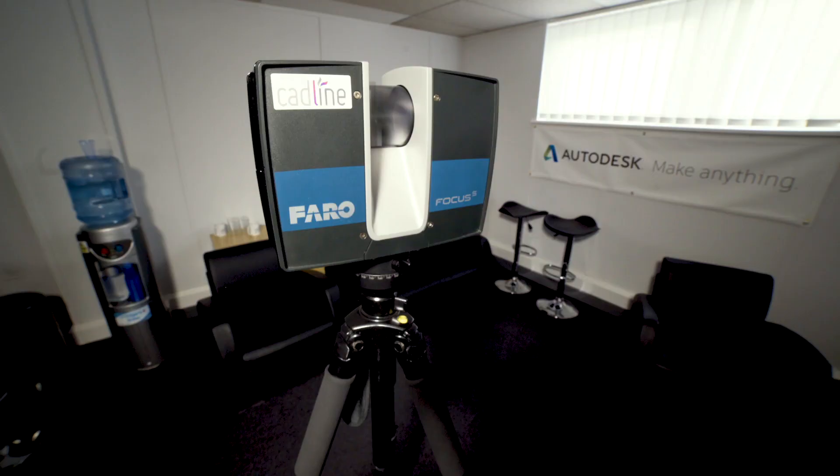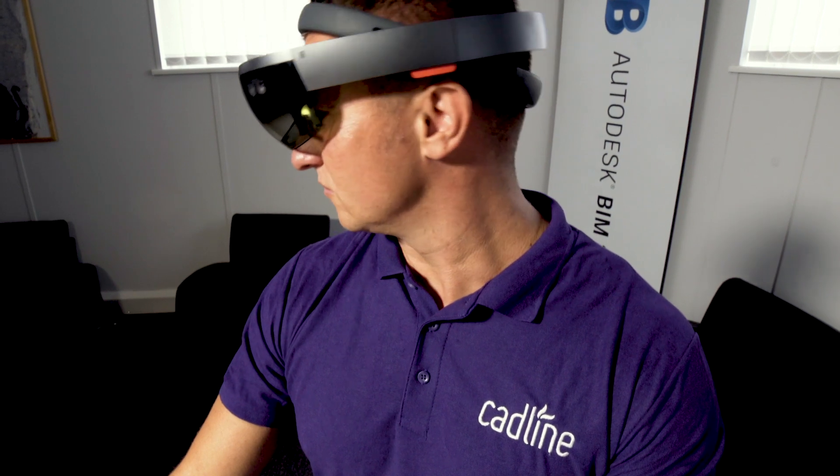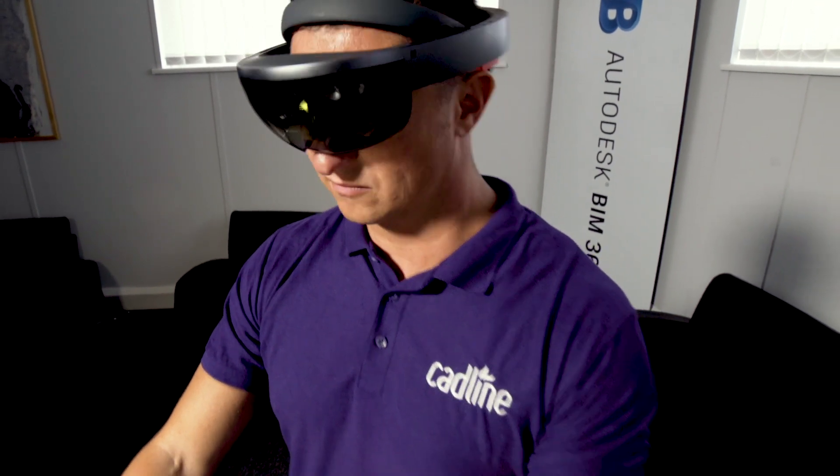The key for us is to be agile because this technology is changing all the time, and it's important for us to make sure that we're delivering the latest type of training, the latest technology, using the latest techniques.